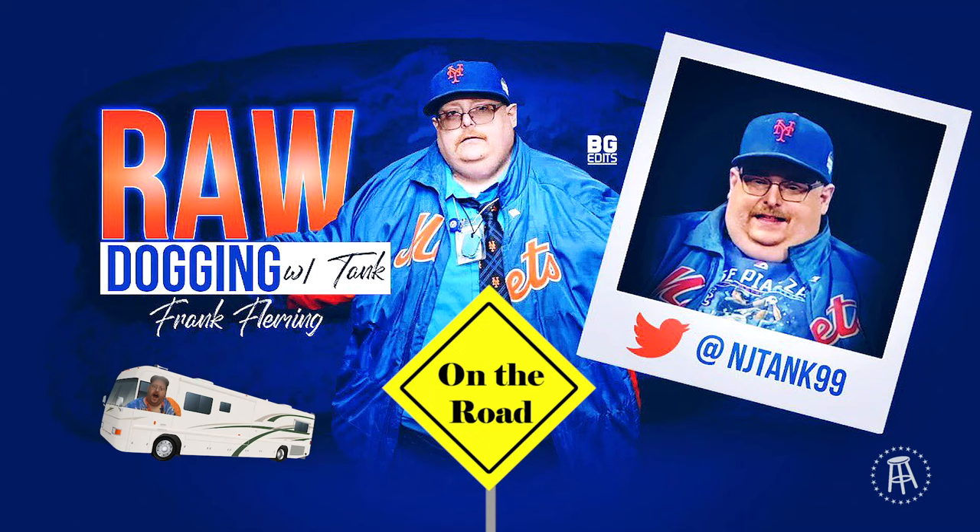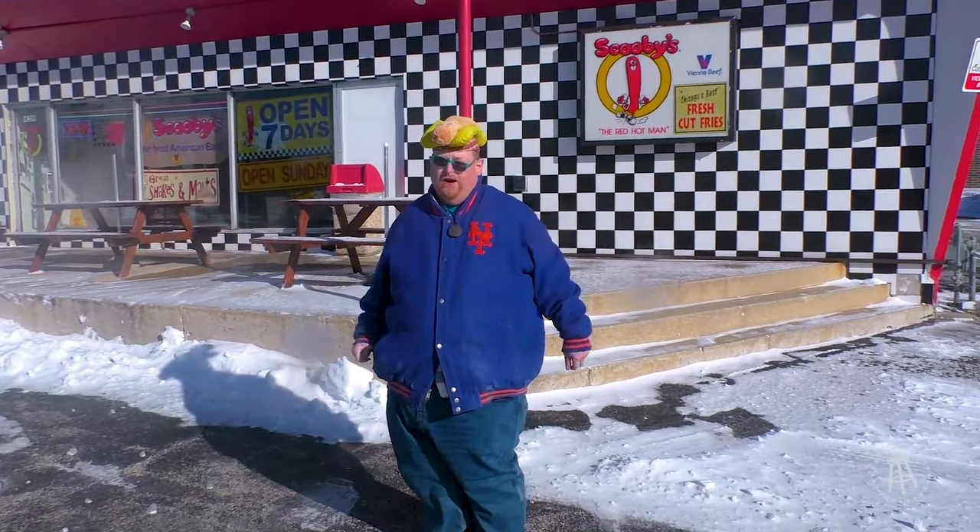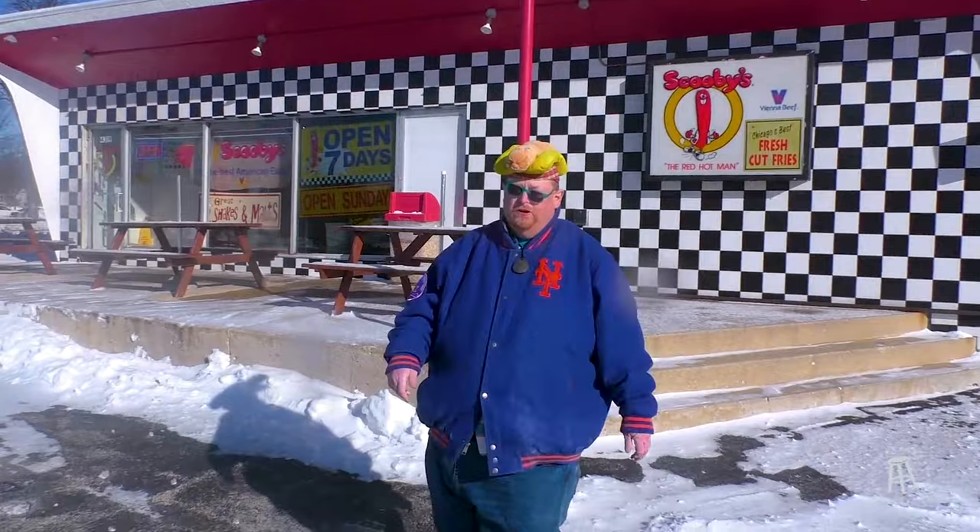Take me out for some hot dogs. Scooby, Scooby Doo, looking for dogs. Where are we gonna find some raw dogs? Scooby, Scooby Doo Doo, Scooby, Scooby Doo Doo.